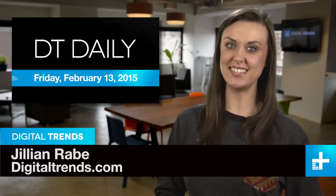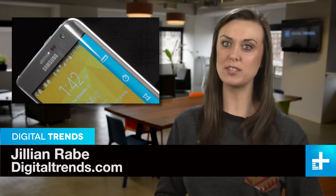I'm Jillian Raby and welcome to DT Daily. Coming up, Samsung ramps up expectations for the Galaxy S6, NASA wants to build a submarine, and Mattel rolls out a new Viewmaster for the internet age.